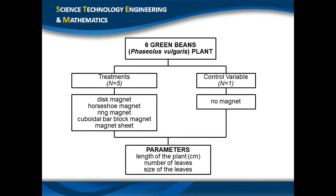We have six Phaseolus Vulgaris green bean plants. Five of those had treatments and one is the control variable, which does not receive any treatment. The five plants were treated with different kinds of magnets: the disc magnet, horseshoe magnet, ring magnet, cuboidal bar block magnet, and magnet sheet, while the control variable does not have any magnet. The length of the plant, number of leaves, and size of the leaves are measured every day over one week in centimeters using a tape measure or ruler.